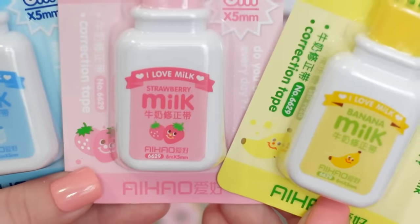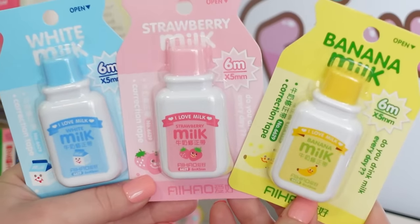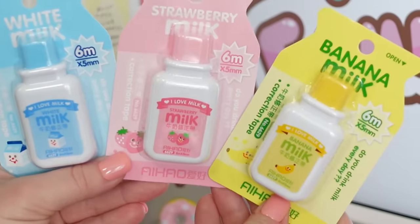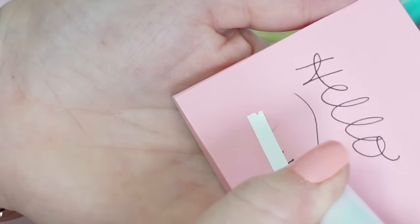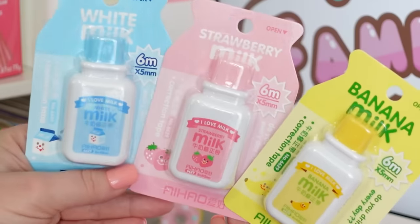Next up, the cutest whiteout I've ever seen. If you are someone who loves to write with pens but often makes mistakes, then this might be the thing for you. This is just like regular whiteout tape, but these come in really cute milk-looking containers — we have a regular milk, a strawberry milk, and a banana milk.